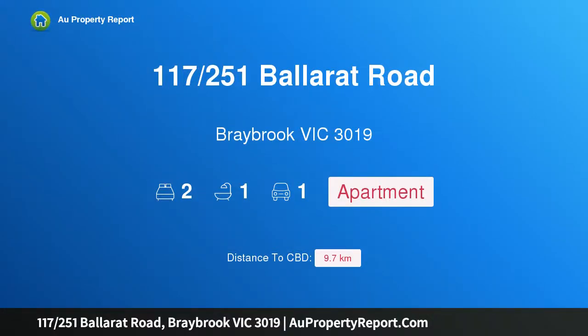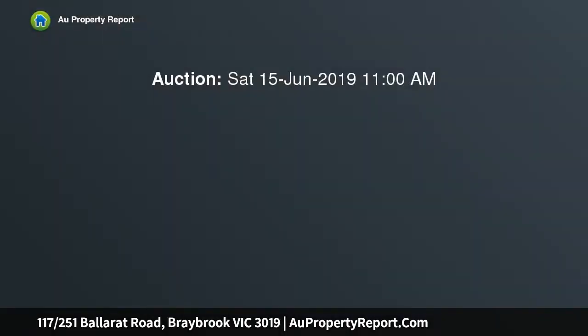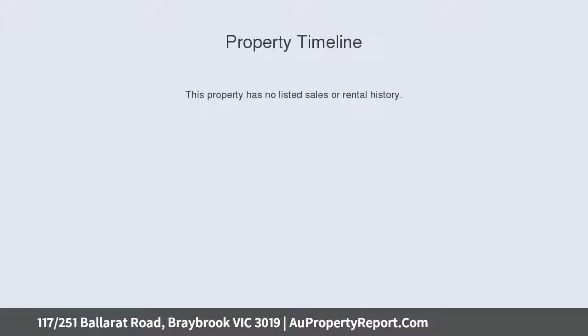Introducing property 117/251 Ballarat Road, Braybrook Victoria 3019 — style in a superbly central setting. Equally appealing as an owner-occupier address or as a rewarding investment, this inviting first-floor apartment appreciates all the advantages of position.